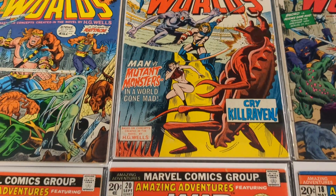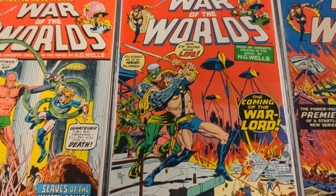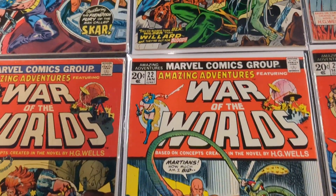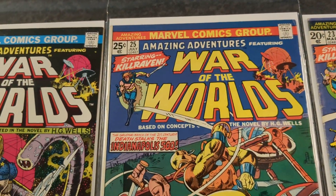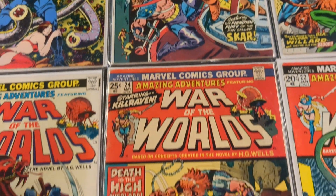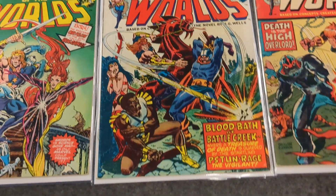This series is a bit different. It starts off — some of the books are all War of the Worlds, and they start with the character Killraven, but then you've got issues where they bounce around on the title — they'll have War of the Worlds, and then it'll be Killraven. Whatever the idea back then was to make the books, it's a really good series and I'm looking forward to reading it.